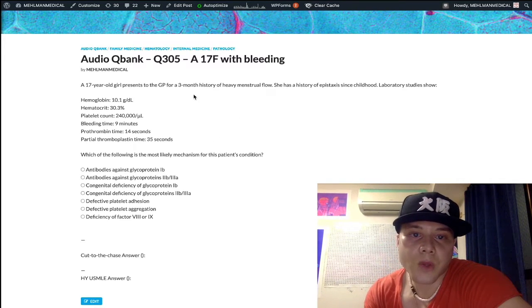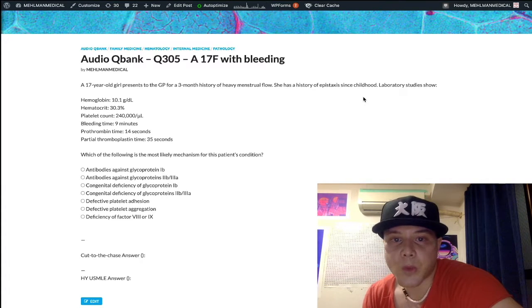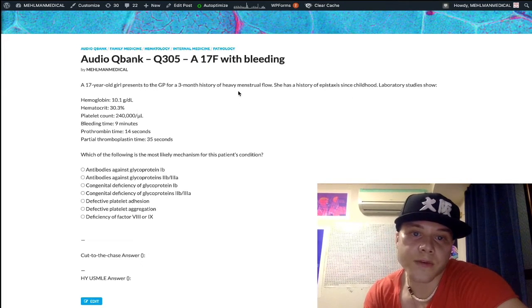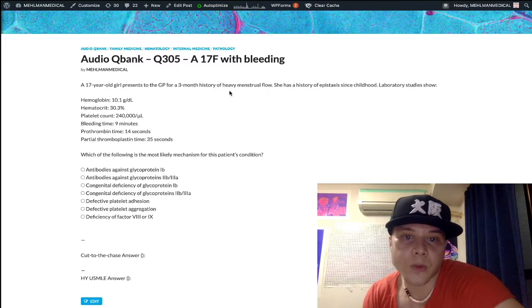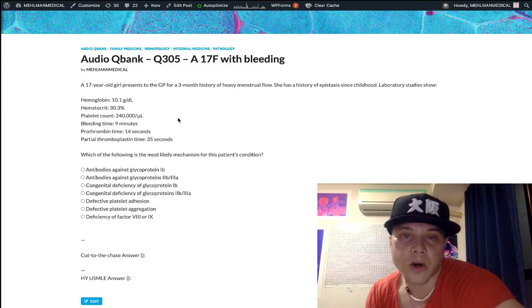Looking at the vignette: heavy menstrual flow is a clotting factor issue, while epistaxis is a platelet issue. On USMLE, platelet problems present as nosebleeds and mild cutaneous findings like petechiae and ecchymoses. Clotting factor issues present as menorrhagia, excessive bleeding after tooth extraction, or hemarthroses — bleeding into joints. So we have both a clotting factor and a platelet issue, with an elevated bleeding time but normal PT, PTT, and platelet count.